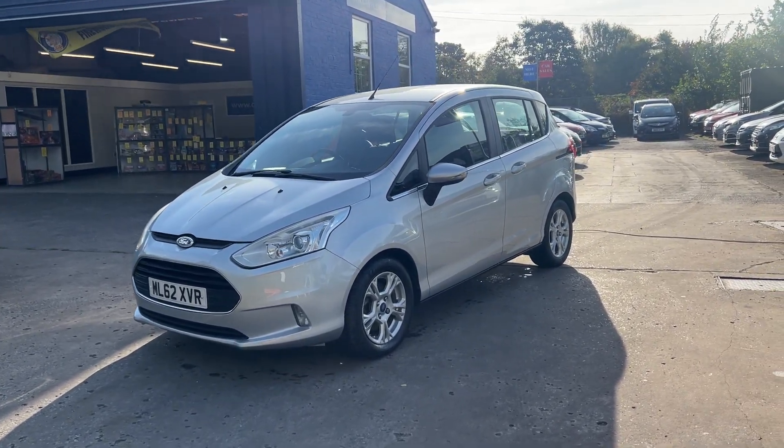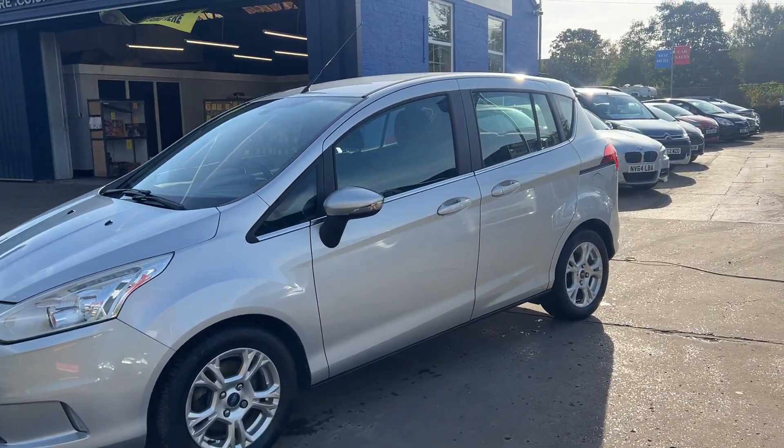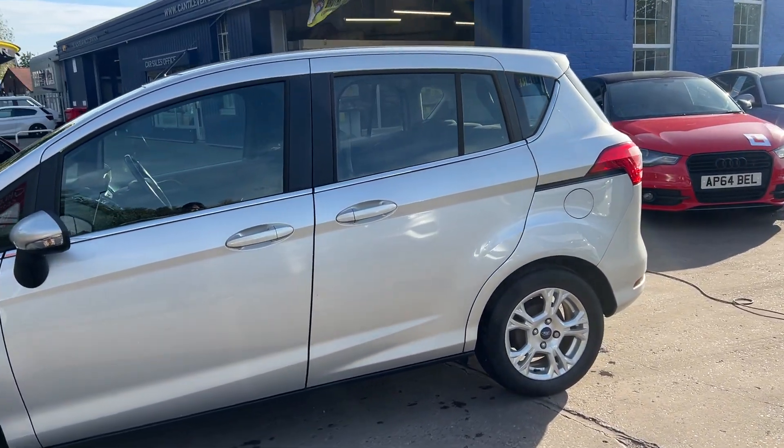Welcome to Cantilever Car Centre. I'm here today with a Ford B-Max Z-Tech, registered 2012 on a 12 plate. This car is a metallic silver with a 1 litre petrol engine.